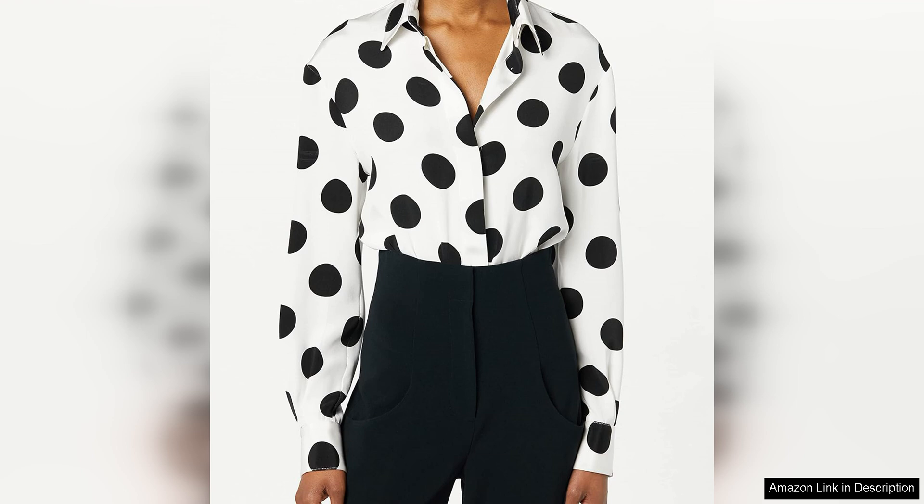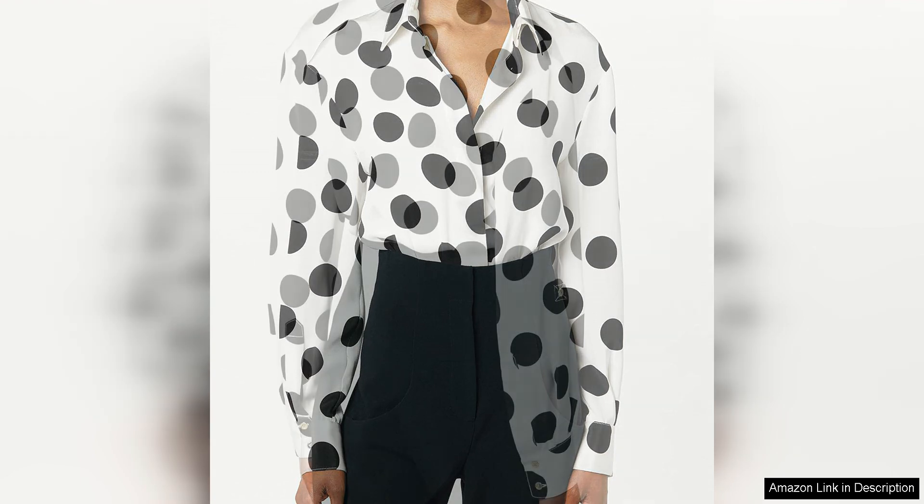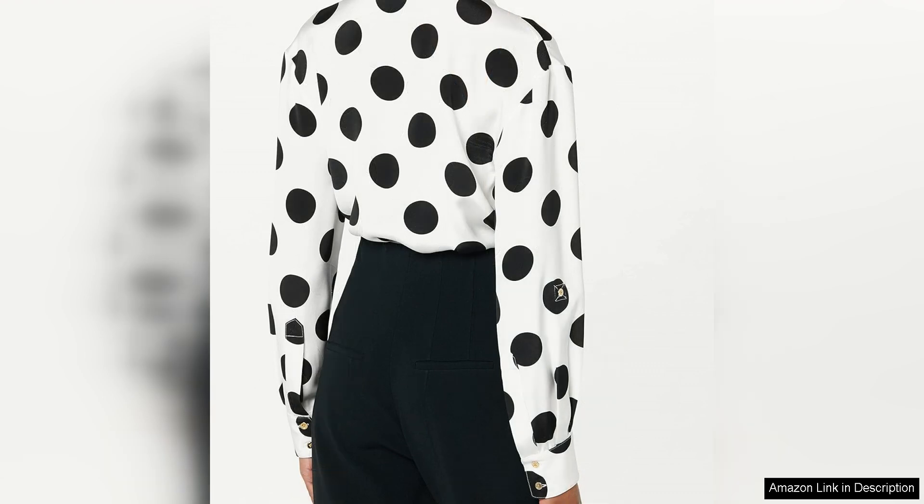One of the unique features of this blouse is the attached mesh panty, which adds a layer of intrigue and sophistication to the outfit. The mesh panty is subtle yet adds a hint of allure, making it perfect for a night out or a special occasion. It also provides a seamless and polished look, ensuring that you feel confident and put together.